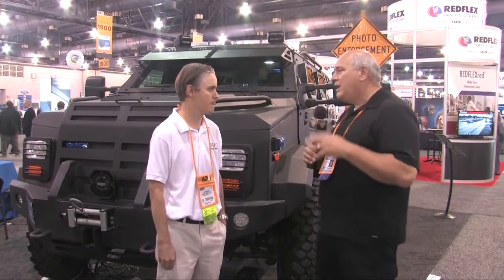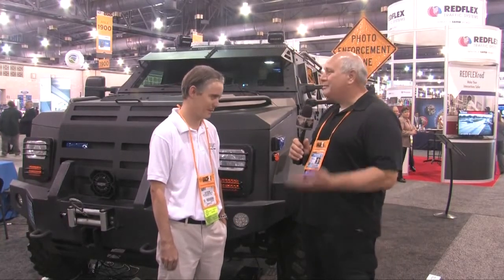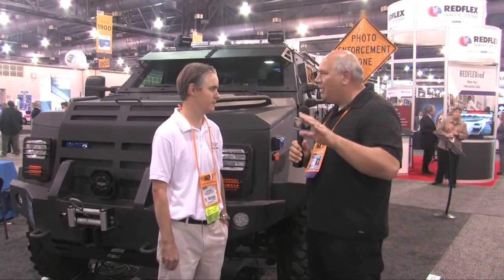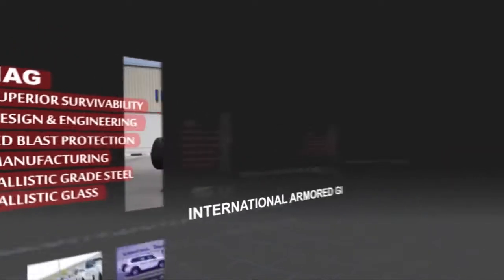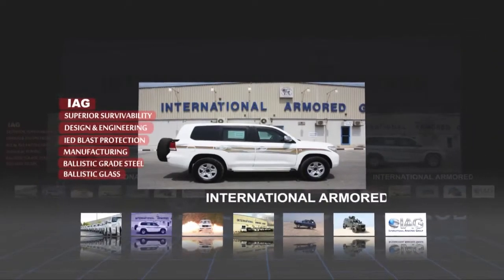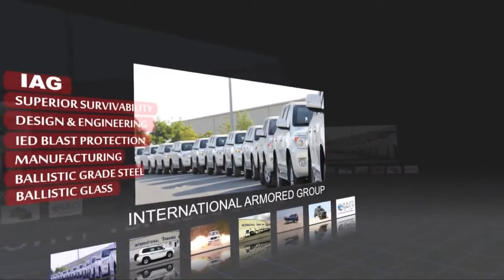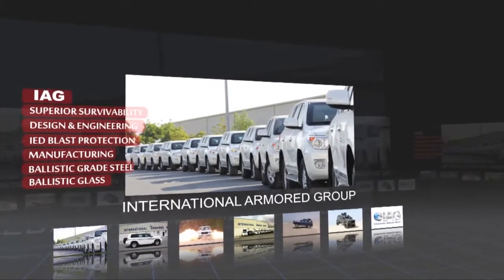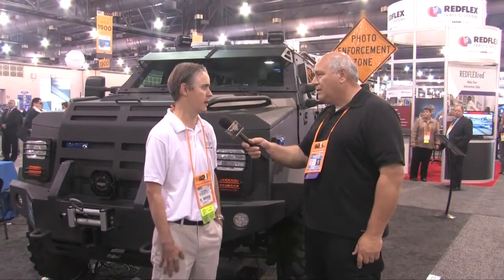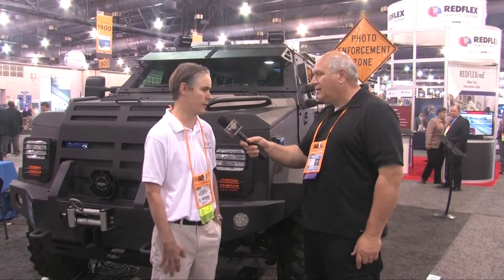And like all IAG vehicles, it was engineered from the ground up by Anton, and it's really got his stamp of approval on it. You don't put anything on the road until it's ready to go. That's correct — we do a lot of testing both in the U.S. and in the UAE, so these vehicles are tested before we build them. IAG has really become synonymous with the best in armored vehicles. It's all based on the engineering. The suspension systems are engineered in the UAE as well.